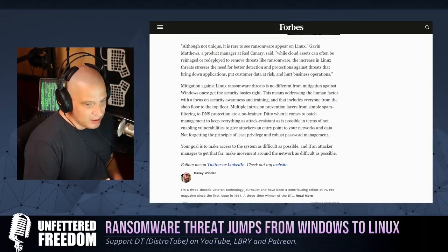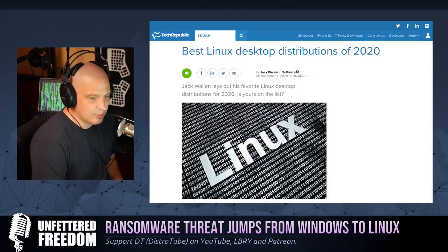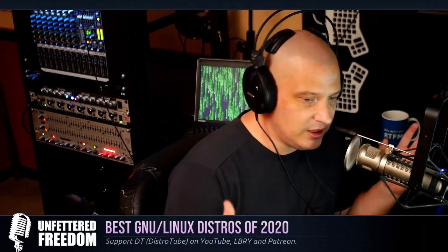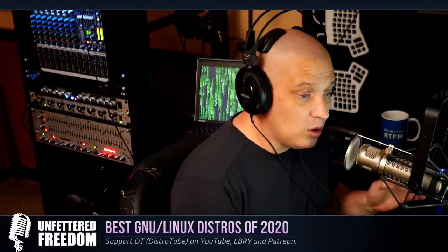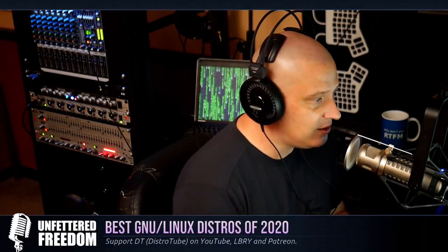The next topic is the best GNU slash Linux distributions of 2020, because I'm starting to see a lot of written and video content about this. Everybody's coming out with their best Linux distributions of 2020 lists. The reason is because 2020 is almost over — only about five or six weeks left — and most of the big Linux releases have already happened. The really big players in Linux have already done one or even two huge releases this year.